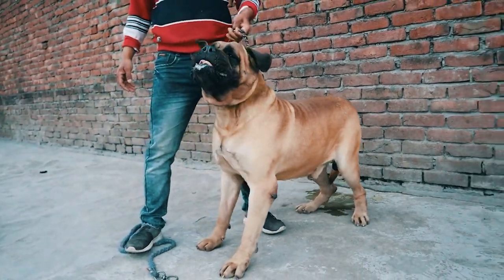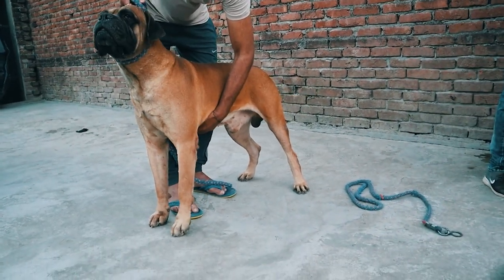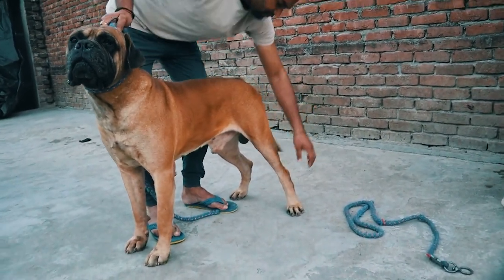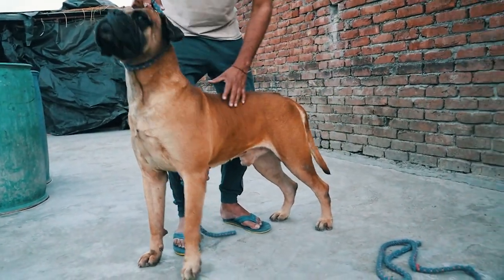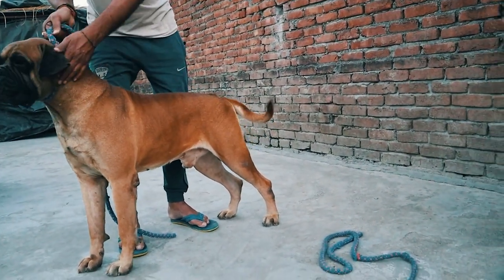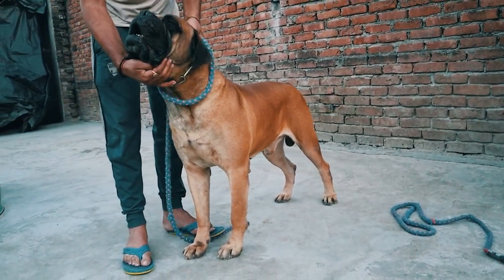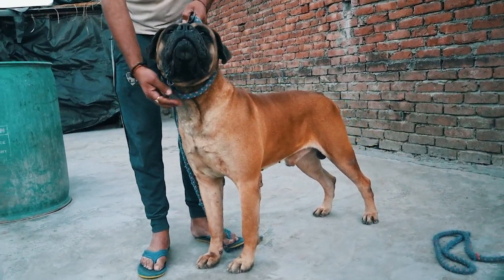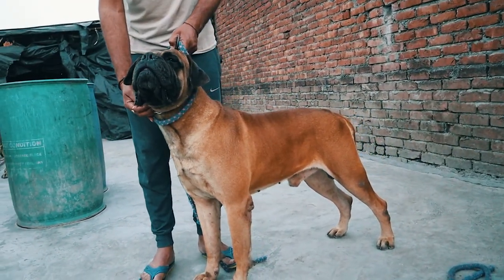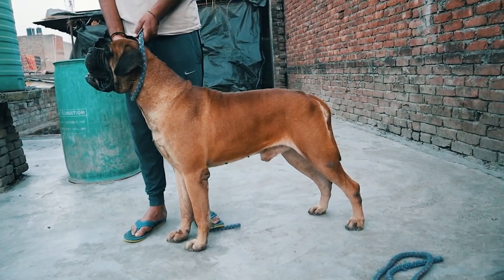So guys, I will show you two dog breeds. These are very adult dogs. That's it, guys — this video is about to end. If you want more information, follow me on the Instagram channel. Bye!